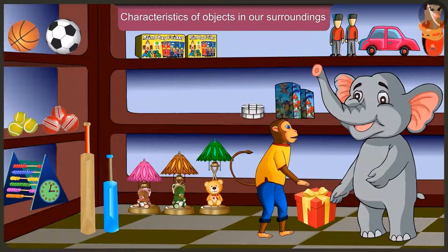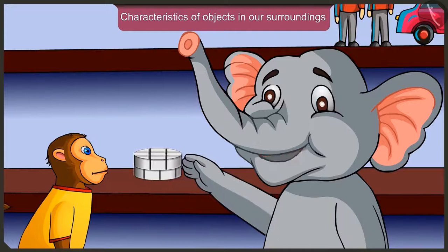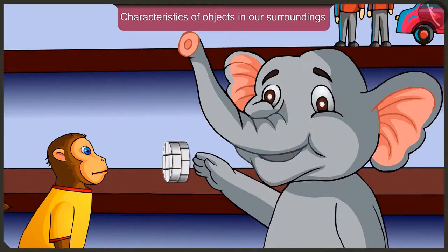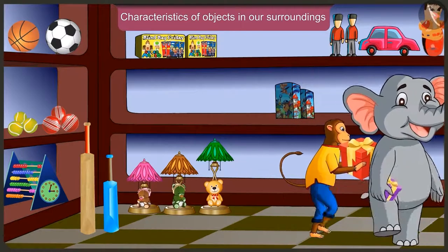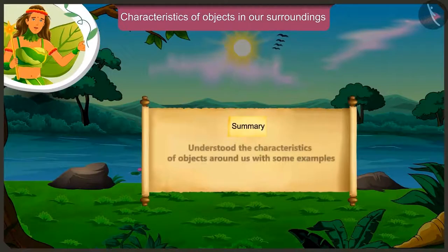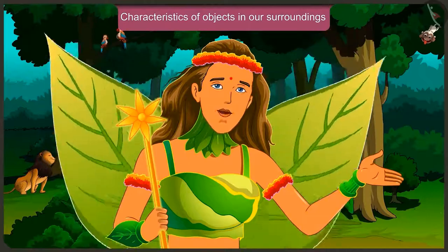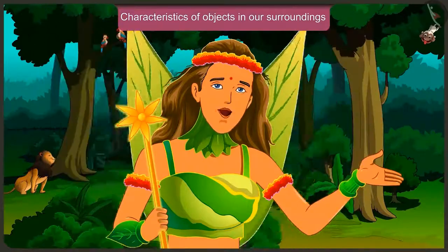Hey Appu, which toy did you like for Golu? I will buy this toy for Golu because he can slide it like your bottle, and he can even roll it. Today we understood the characteristics of objects around us with some examples. In the next video, we will see the mistakes we make while understanding the characteristics of the objects around us.